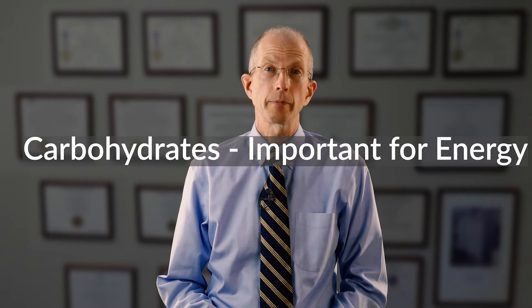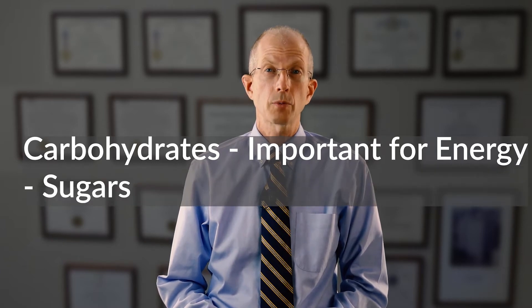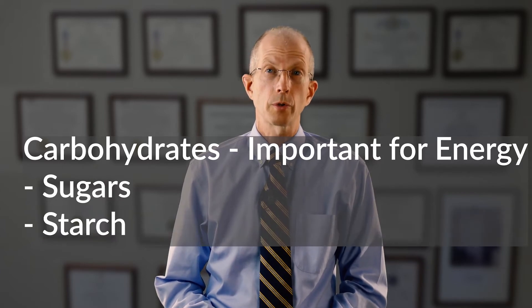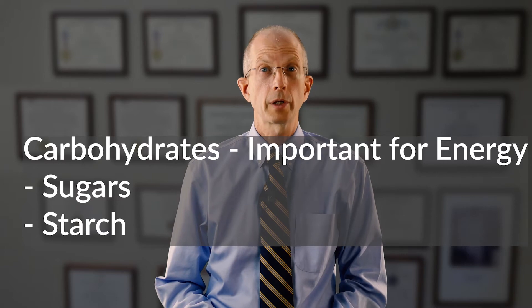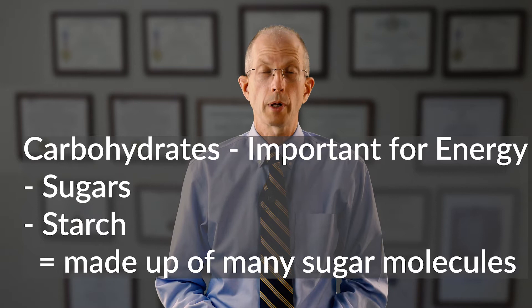Carbohydrates are important for energy. There are many different kinds of carbohydrates. There are sugars, which make food taste sweet but are also hard on your liver and pancreas. There are starches, which also provide a source of energy but are easy on your system. Starches are large molecules made up of many small sugar molecules.